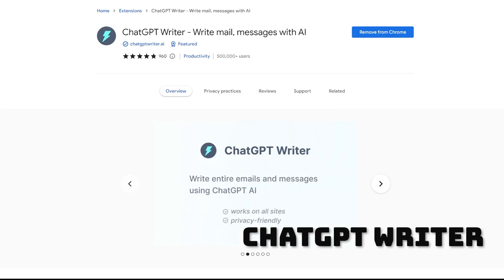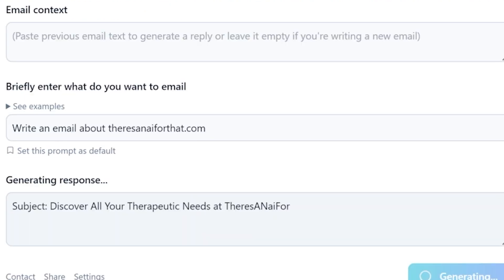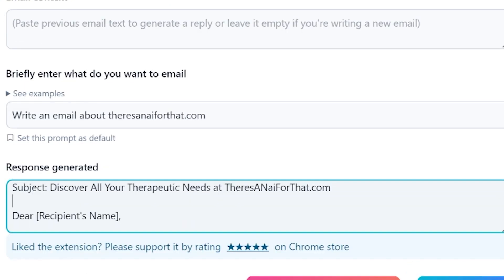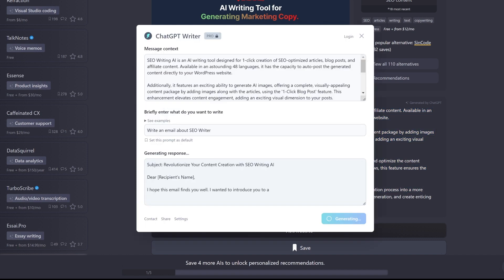And taking the crown at number one is ChatGPT Writer. This one has a load of features and is totally free. Just add it to your browser, click its button, and it'll write your email for you. You can even paraphrase, summarize, or translate any text. Plus, like Addy AI, it can understand multiple languages.